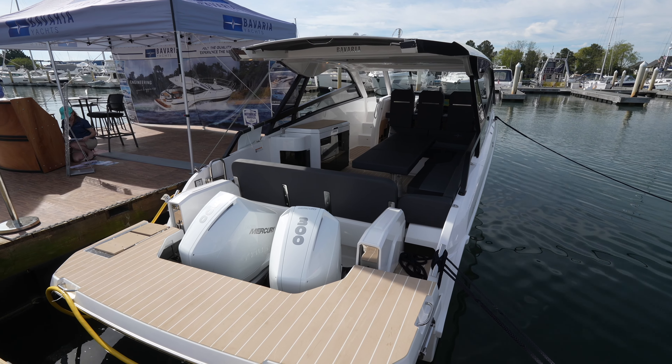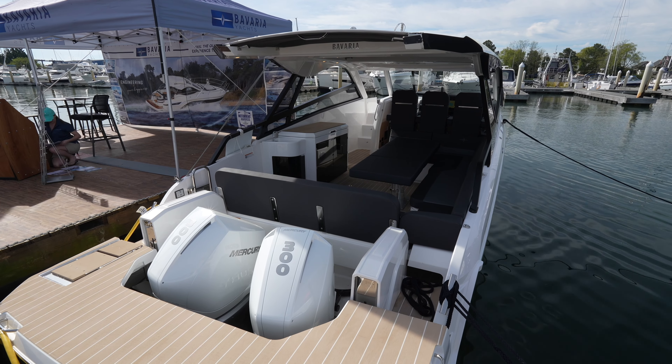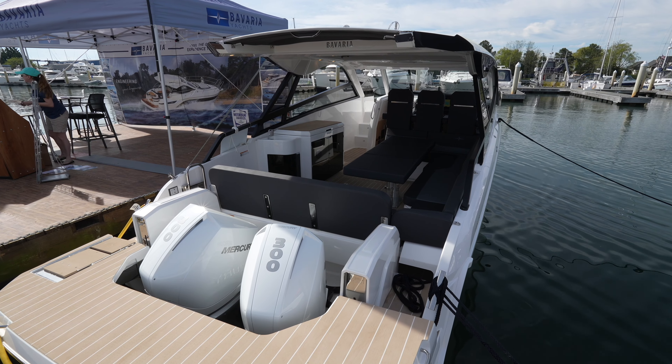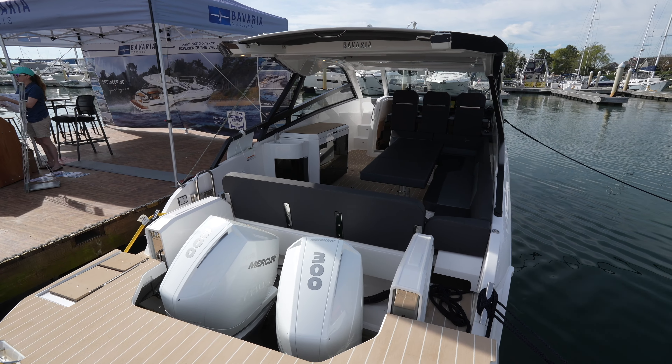This yacht is built in Germany by Bavaria Yachts. It has the white oak interior. Overall the length is 36 feet and 2 inches, a beam of 11 feet and 3 inches, and a draft of 2 to 3 feet depending on the load.